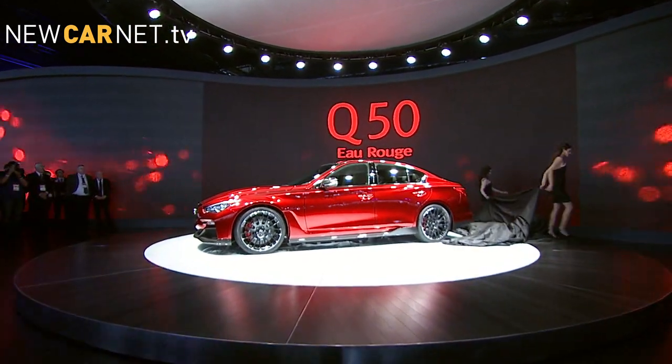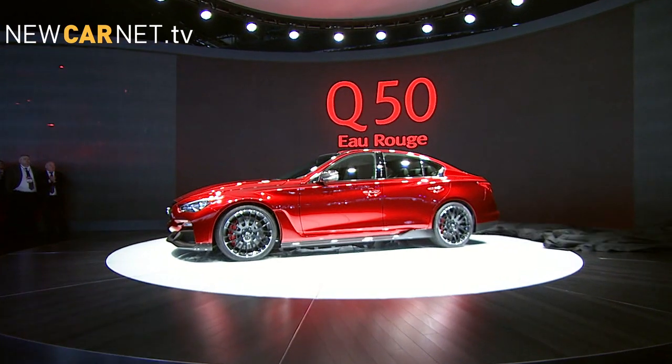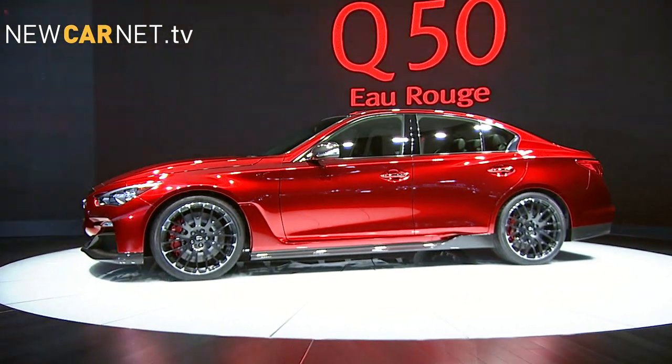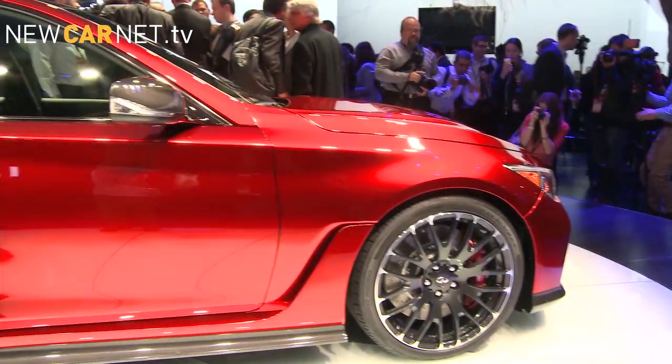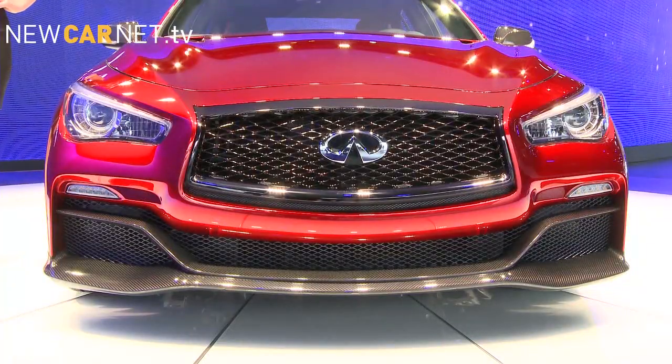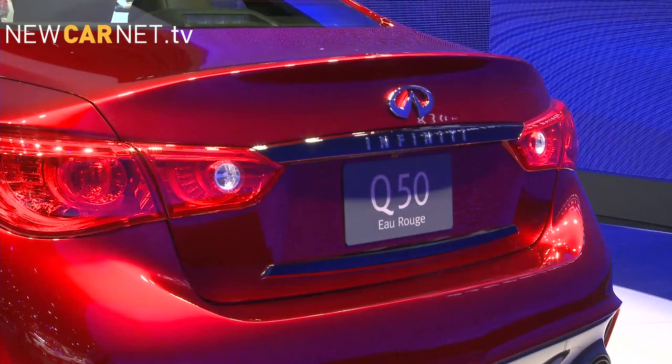As the curtain falls on the 2014 Detroit Auto Show, we complete our coverage with a look at the Infiniti Q50 Eau Rouge concept. The concept is described as being infused with the spirit of Formula 1, with almost every exterior panel made bespoke.